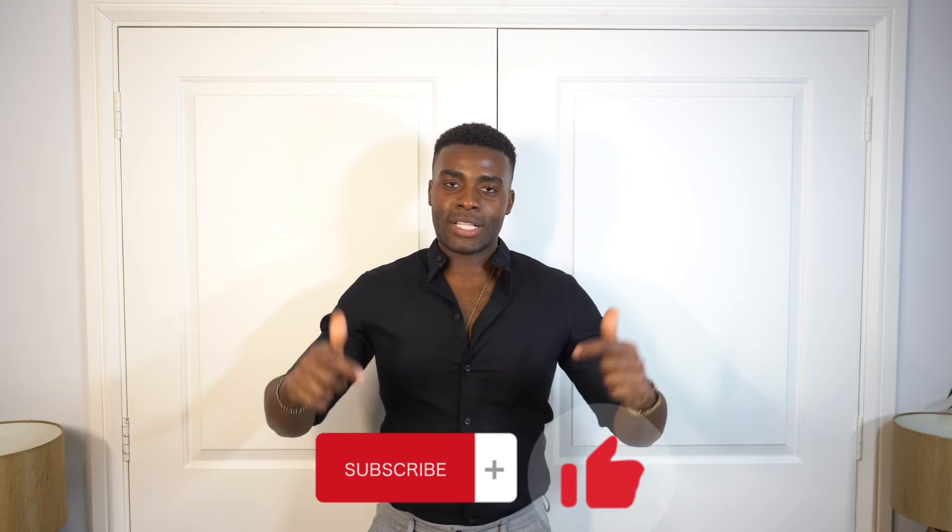Make sure again to subscribe, like the video, and share it around with your friends because we're trying to grow and help a lot of guys learn fashion tips. Remember to elevate yourselves to new heights and I'll see you in the next video.